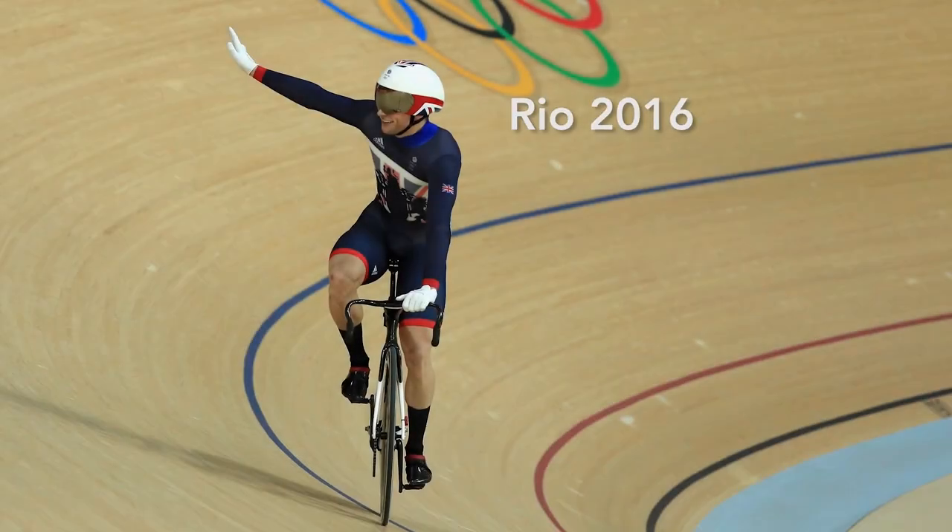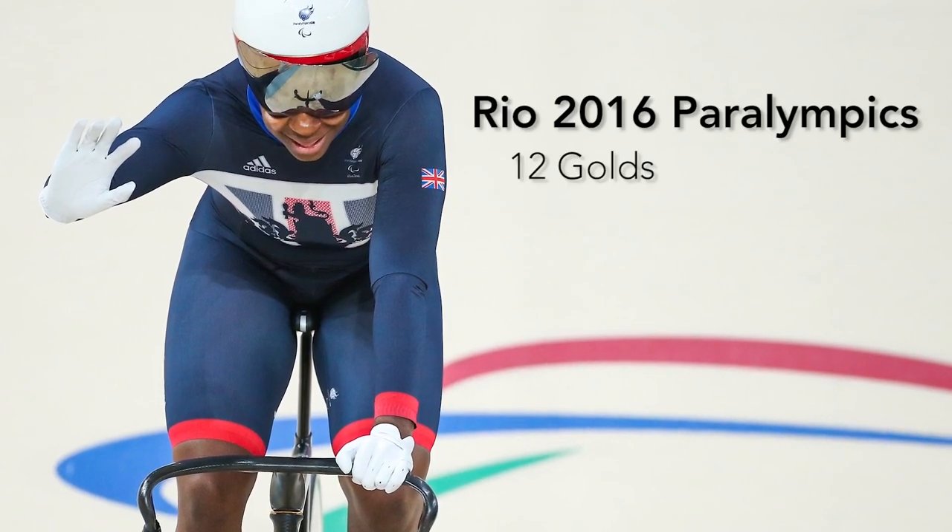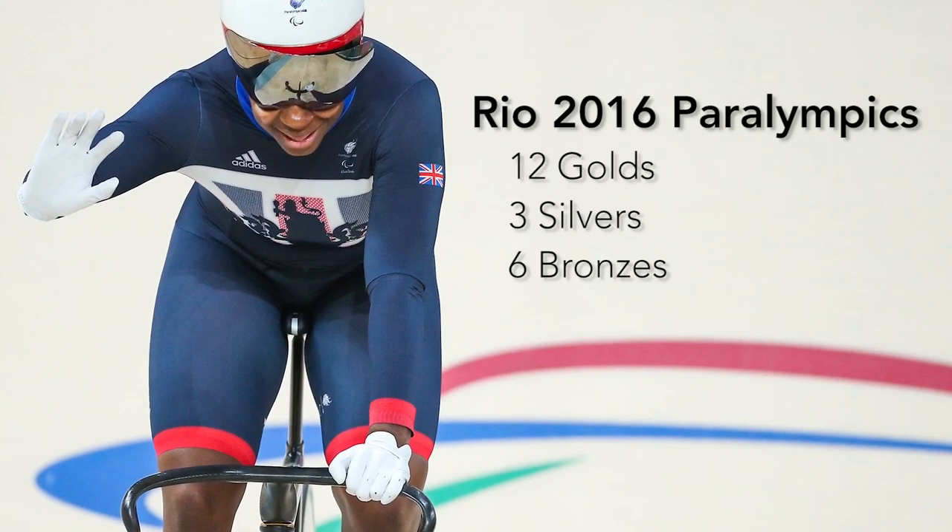Team GB did incredibly well at the Rio Olympics, winning six golds, four silvers, and two bronzes, and setting two world records — an incredible achievement for one sports event. Of course, Team GB's success was mainly down to the riders, but they still rely on having the best, fastest bikes in the world, and to produce those you need scientists and engineers. There were many people involved at Bristol University, including technicians, students, researchers, and lecturers. We were very proud to play a part in the success of the Rio Olympics.